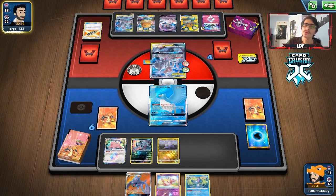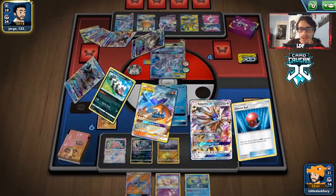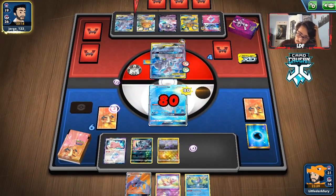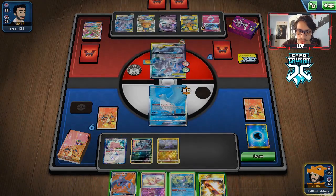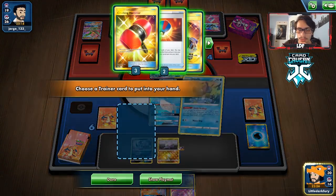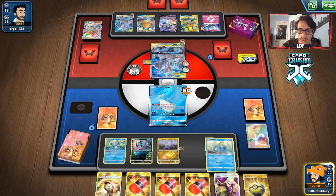Yeah, I guess we'll just go Research. I just wish our start was better, because we could have denied them the energy. They could do Soul Burst here. We've already wasted our Cold Crush. Okay, they're going to chuck away. We do live the turn, which is good. Drew an Escape Board — nice, but we can't play it with Articuno. We have to find a Switch. We'll just go Research and hope for the best.